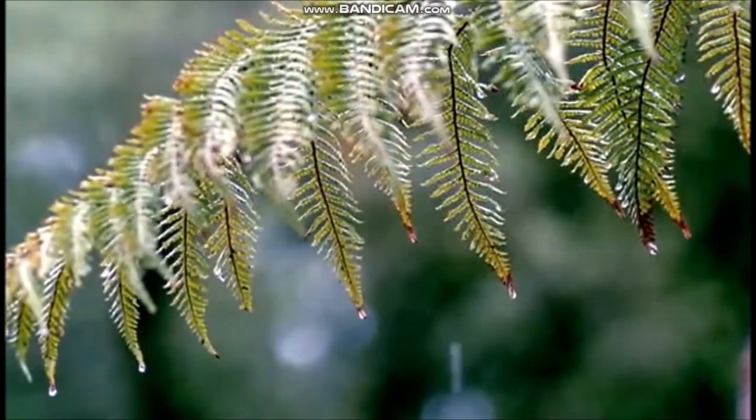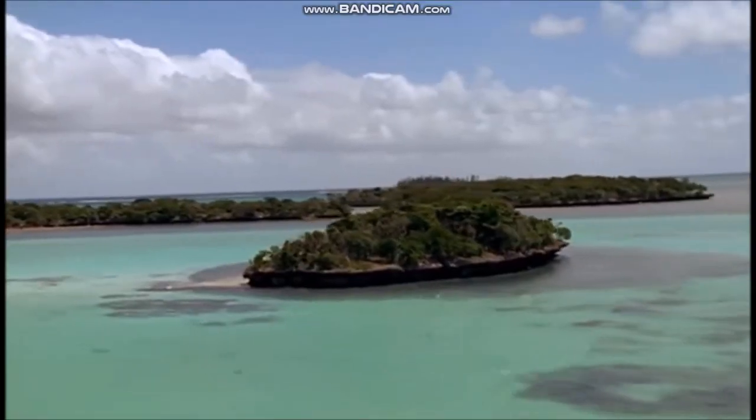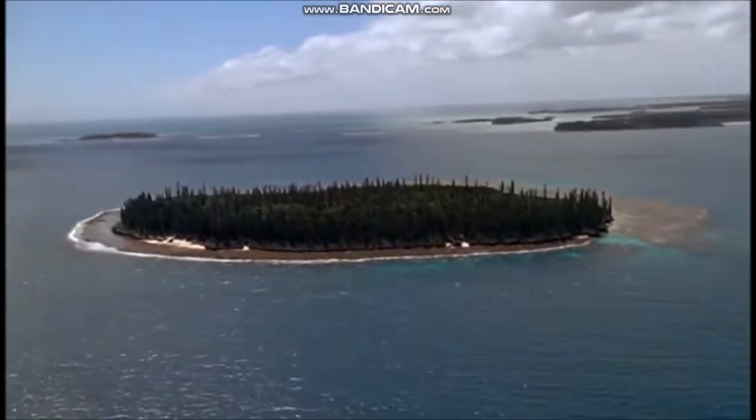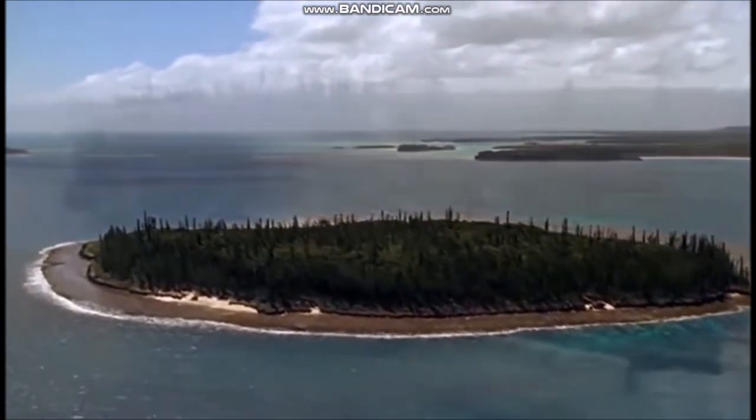The continents started to break apart from each other at the beginning of the Jurassic period. Great seas began to open up between North America and Europe and between Europe and Africa. These seas became today's Atlantic Ocean and Mediterranean Sea.